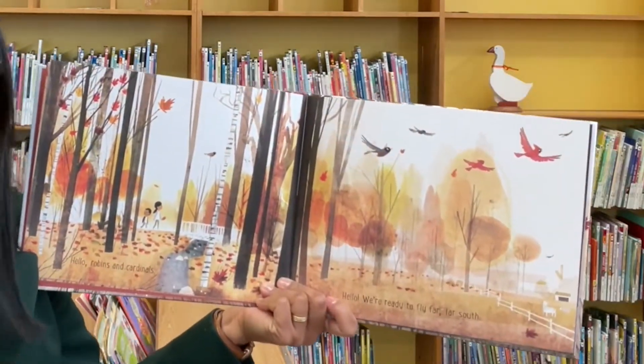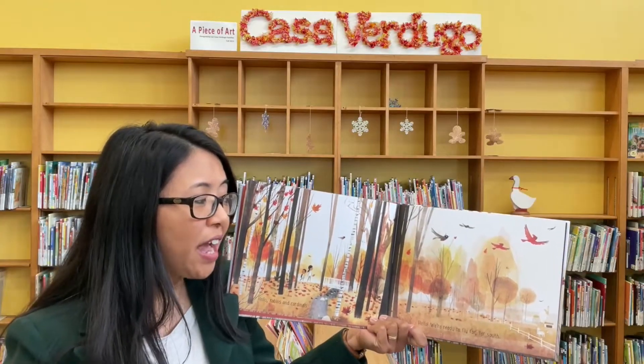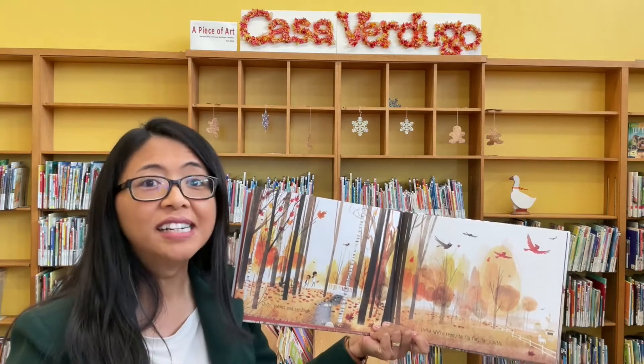Hello robins and cardinals. Hello. We're ready to fly far, far south.